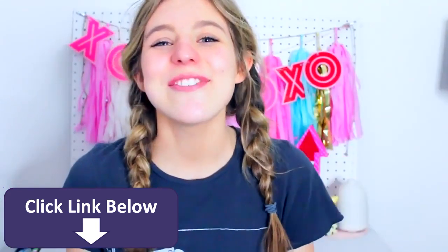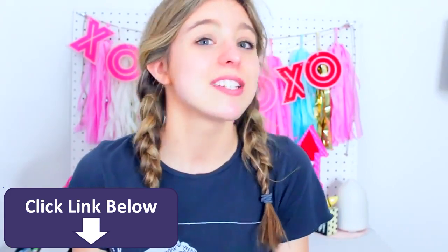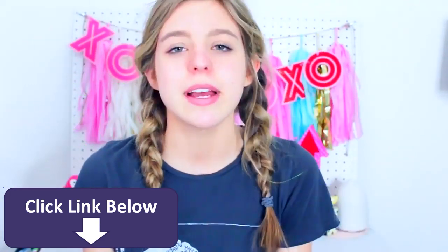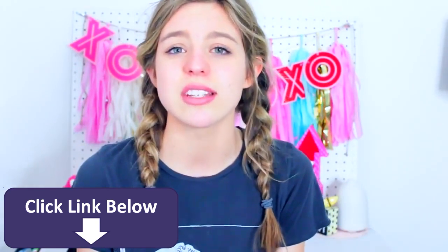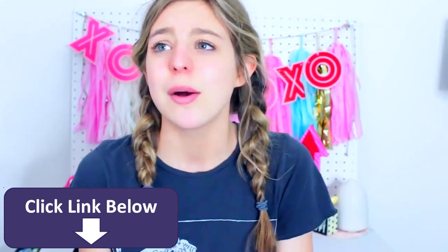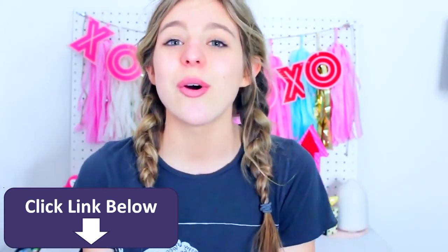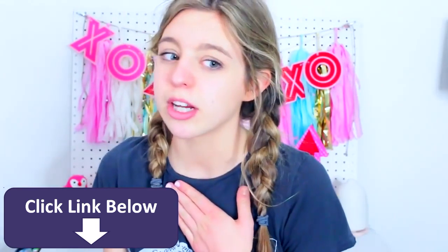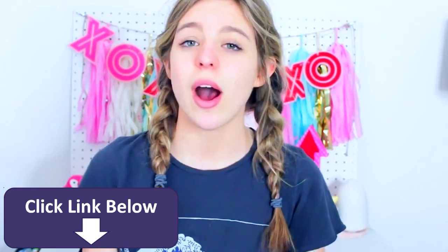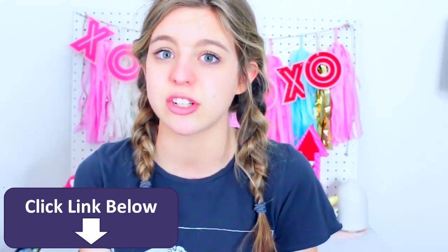Hey guys, it's Sophia and welcome to today's video. I'm so excited for this video, as I always am pretty much, but especially this one because I'm showing you guys how to get ready in ten minutes. Because let's face it, we all have those days where we press snooze way too many times and then we realize that we only have like ten minutes or less to get ready. We're rushing out the door and it's just not a very good scenario. So that happens to me way too much, like probably every other day. So I've compiled a bunch of tips that have helped me so much to get ready in literally ten minutes or less.